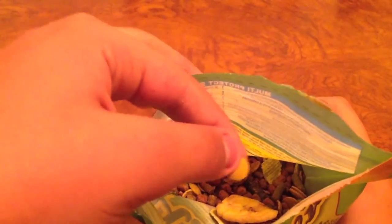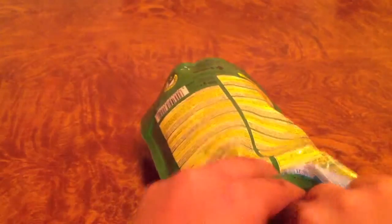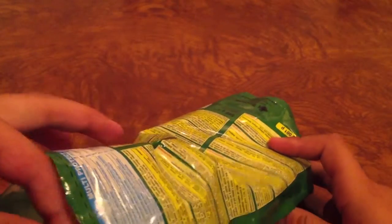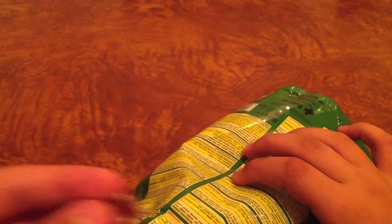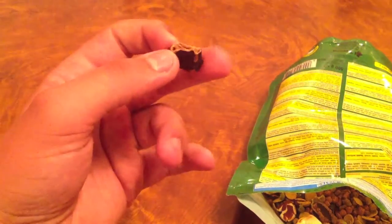I didn't see Gucci enjoying it yet, but maybe I'll do a hamster chewing video. This piece looks like a baby watermelon, and there are a lot of other things in it too. There's also — I don't remember how you say this in English. And I already recognize the banana and this little peanut-type thing — I don't remember what it's called in English.